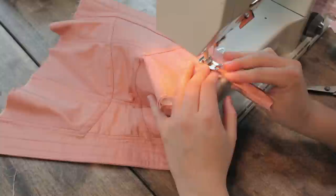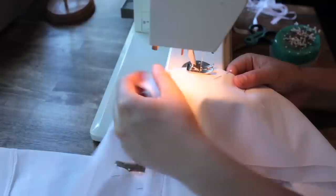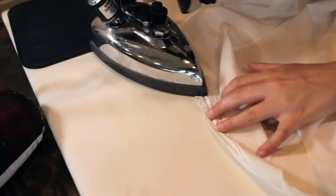The final steps were inserting the synthetic whalebone and then doing some detail flossing, which helps keep the boning tips in place and is also decorative. Next, onto a quick making of a corset cover, which helps smooth out the lines of the corset underneath.